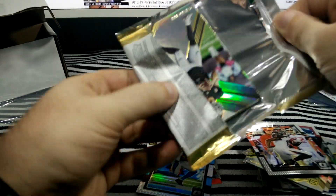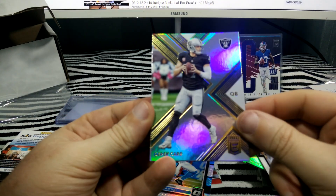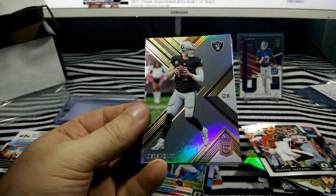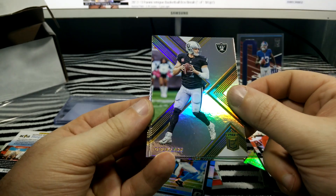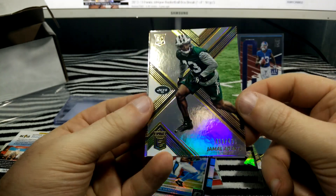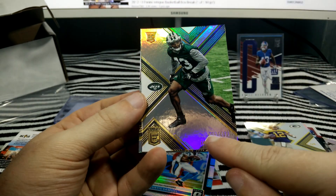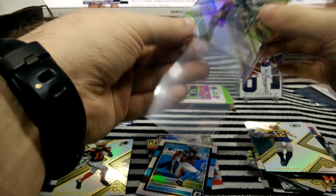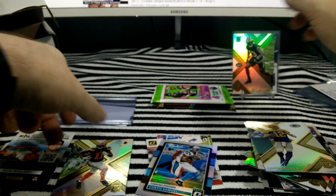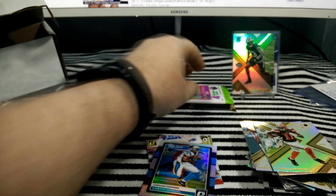Next pack — this is the last pack of Elite, then one more before the Select. Derek Carr. Still looking for my first hit; I've been pretty lucky with hits from them before. Aaron Rodgers. There's a Jamal Adams Rookie, numbered to 499 — oh, it's the last one, number 499 of 499. That's pretty cool. There's only one of those numbered as the last one.